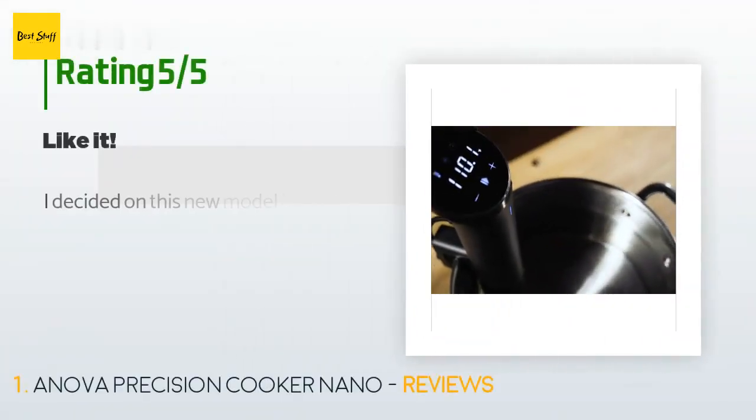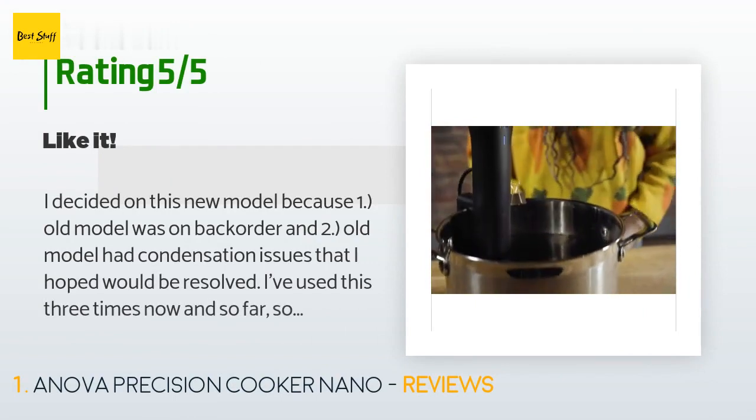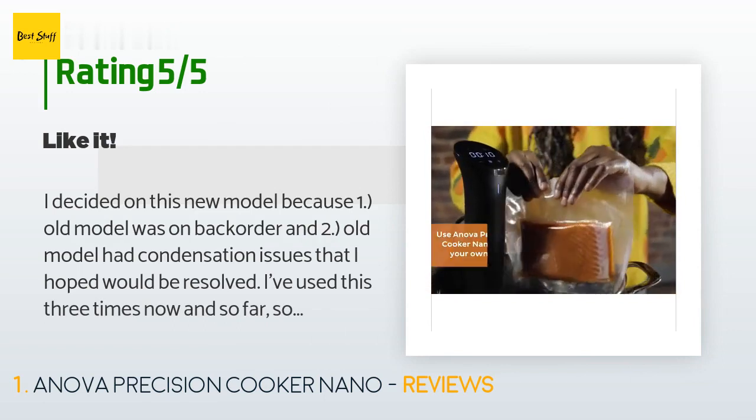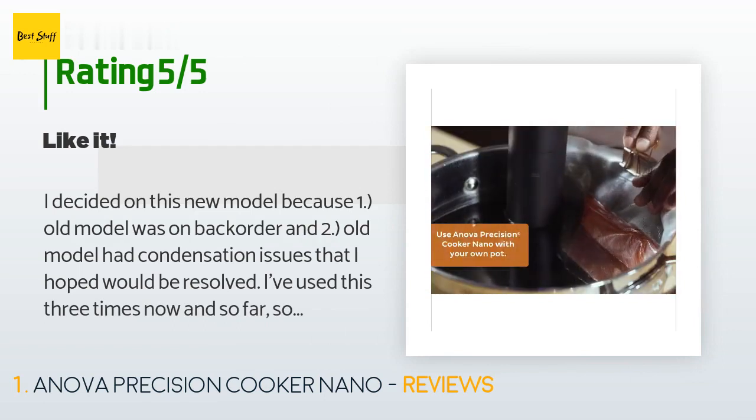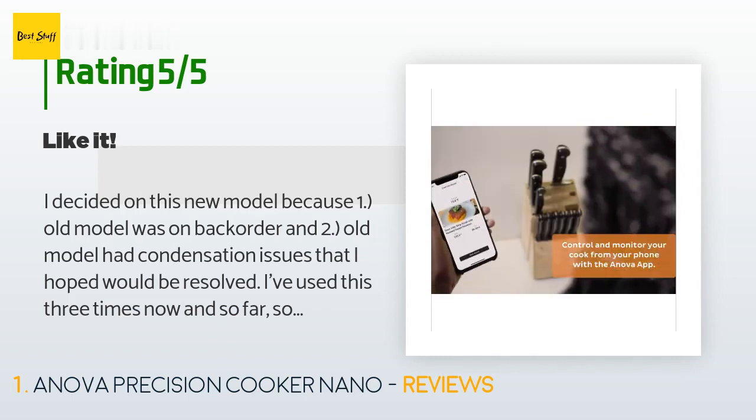The average rating of this product is 4.6 stars with more than 3,450 customer reviews. A customer said: 'I decided on this new model because the old model was on backorder, and the old model had condensation issues that I hoped would be resolved.'